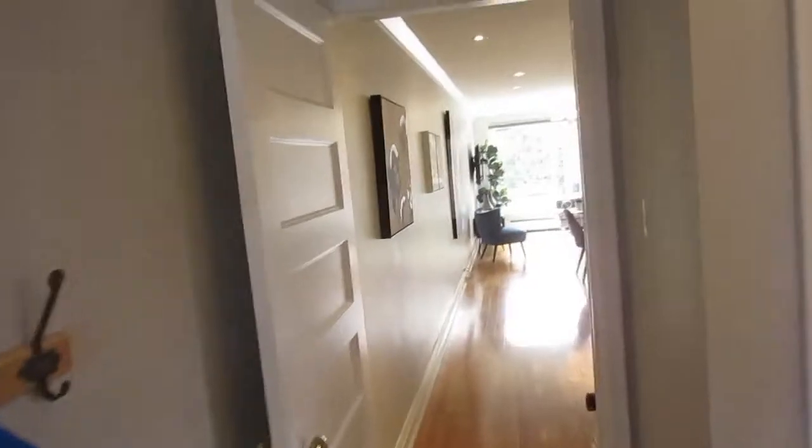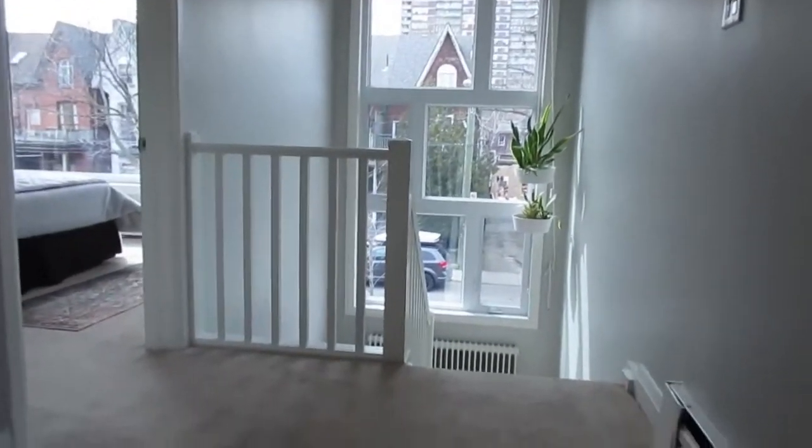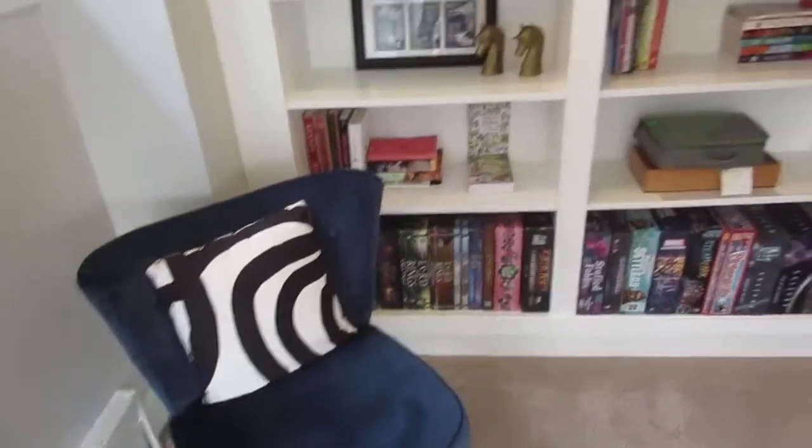It's Julie Kinnear of the Julie Kinnear Team from Keller Williams Neighbourhood Realty, and I'm sitting on the second level of 17 Sororan in this beautiful office-play-den area at the top of the landing. The view of those gorgeous windows is fantastic — you can imagine sitting here relaxing with a book, enjoying the ductless air conditioner. There are beautiful built-ins and it's super comfortable, with space for a desk and office setup as well.